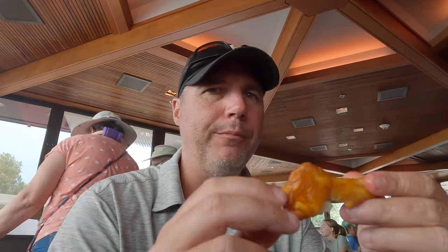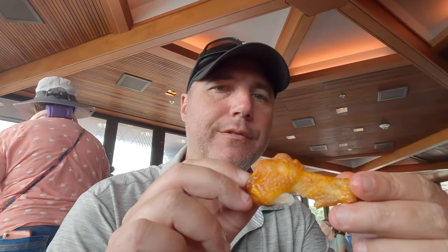The buffalo wings are not bad — got a nice kick. They may have been cooked a little earlier, so they're not overly hot and there's not a lot of actual sauce on them, but they have the flavor there and a decent kick to them.